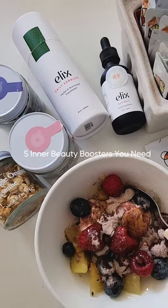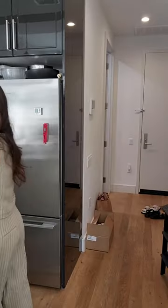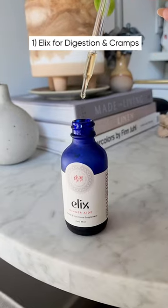Beauty starts from within, so here are my top 5 boosters you need in your life. Elex Tinctures are my go-to for cramps and indigestion, and you can have these alone or mix it with your favorite drink. Truly a lifesaver.